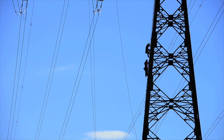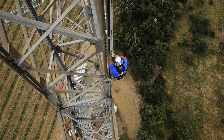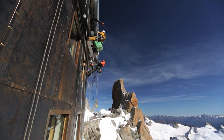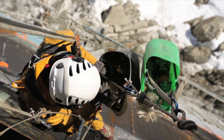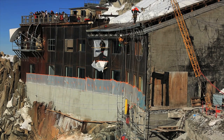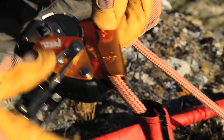The ASAP fall arresters follow users wherever they go without requiring any manual operation, so users always have both hands free in order to fully concentrate on the task at hand. The device can be placed anywhere on the rope.